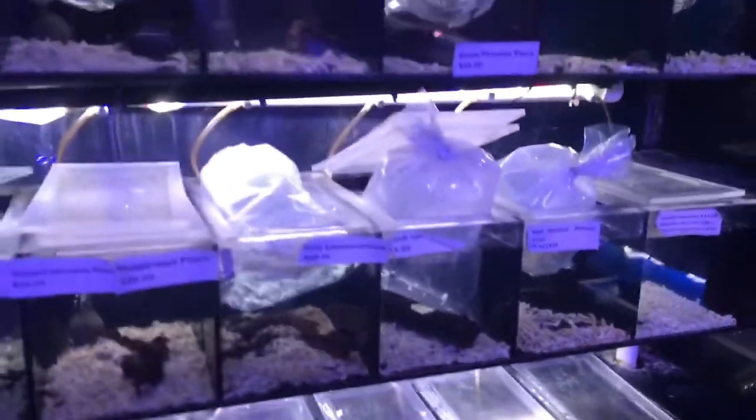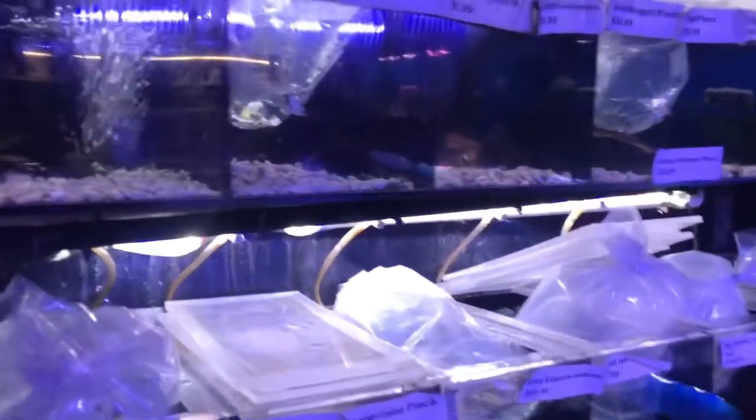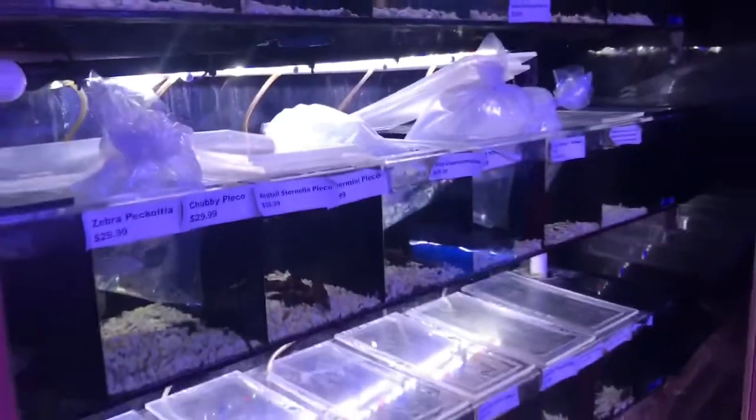We got a nice chubby pleco. I have trouble filming them when they're in the bag, so normally I just go past and get another view after we've released them.